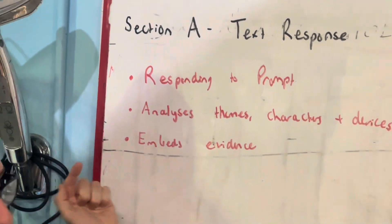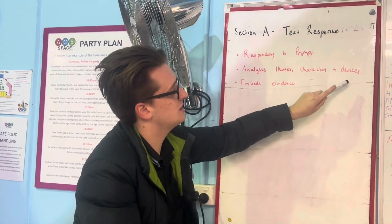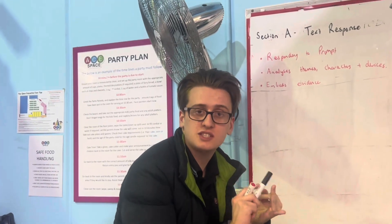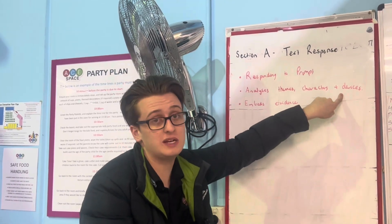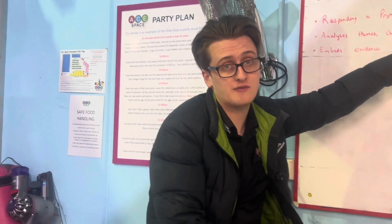Second of all, beyond just analysing characters, you really need to be analysing the themes in the text as well as the construction devices. That is the stylistic features, the structural features, any symbols and motifs in the text. That will show that you have a really good understanding of the novel you're studying, and it will also allow you to set yourself apart from other students.